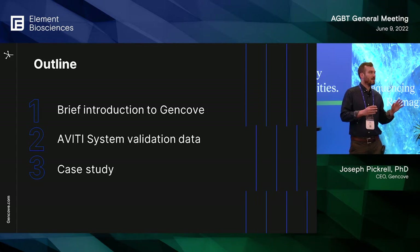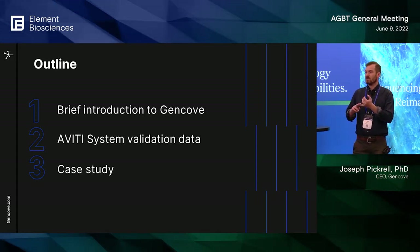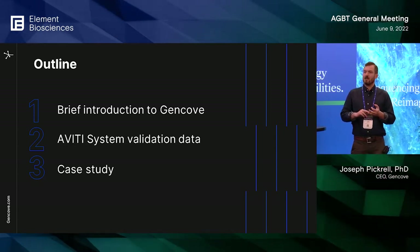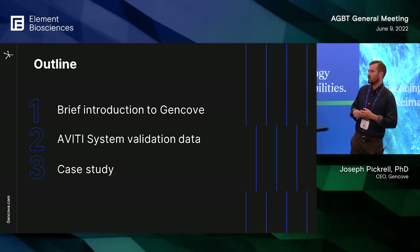I've structured the talk in three parts. First is a brief introduction to Gencove to set some context, then validation data on the Aviti system, and then a brief case study on one of our customers and how we're using the data.